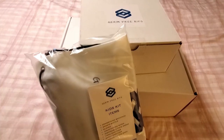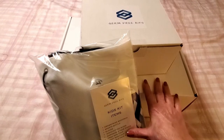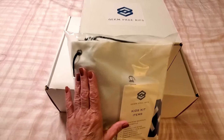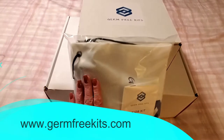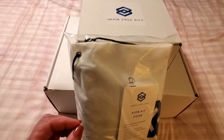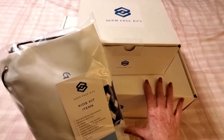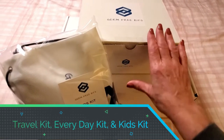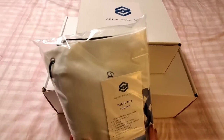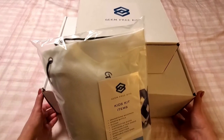Hi folks, Carol Ann here from SassyTownHouseLiving.com. Today I'm so excited because I get to share with you some amazing new products that I recently found. It's from a website called Germ-Free Kits. There are three different types of kits: a travel kit, an everyday kit, and the kids kit. I'm going to show you exactly what's inside of them.